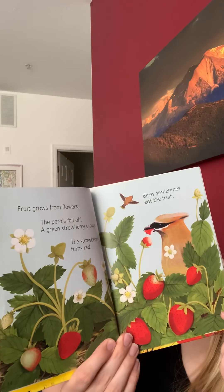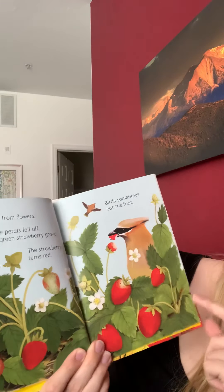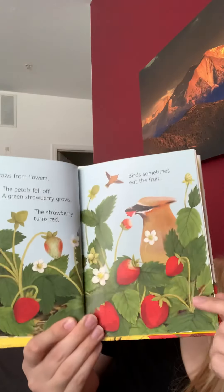Fruit grows from flowers and the petals fall off. A green strawberry grows and then the strawberry turns red. Birds sometimes like to eat the fruit.